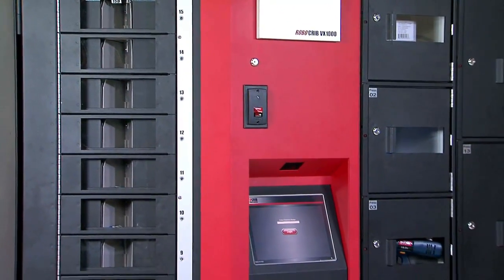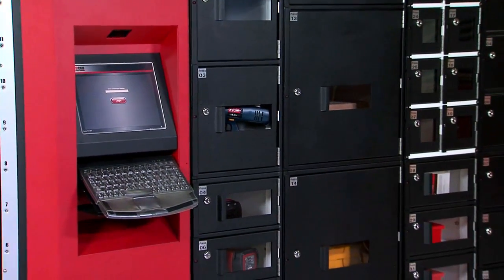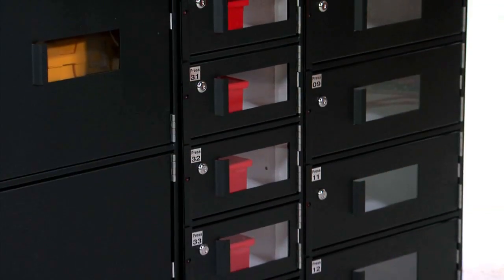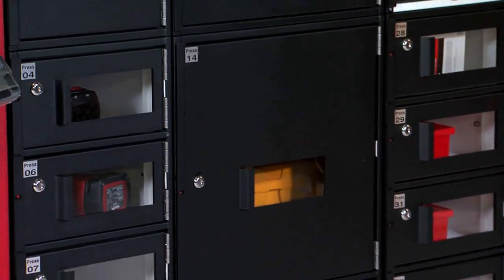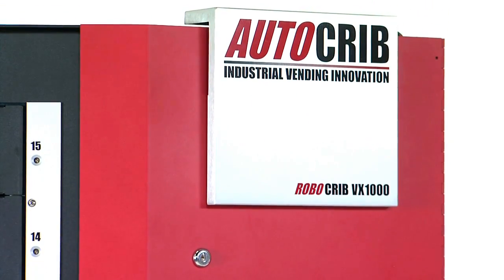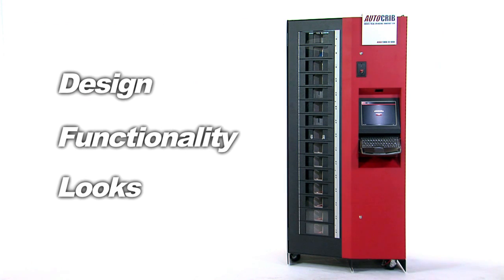RoboCribs were designed to deliver decades of performance in industrial environments just like yours. You'll find the fit and finish unmatched by any competitor. We know how to build machines that stand up to years of everyday use. We also know that you want your plant to look polished and professional for plant tours and customer visits. Design, functionality and looks count.